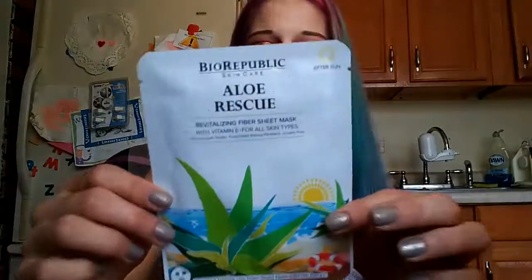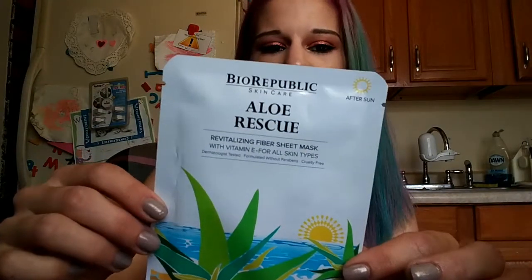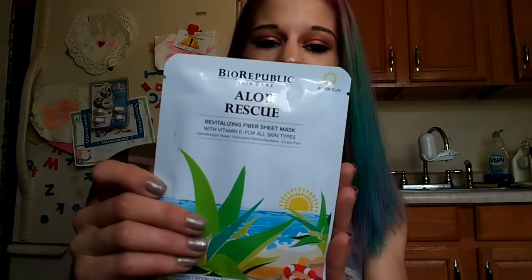All right, we are going to start with last month's Ipsy, beginning with the sheet mask. This is the Aloe Rescue by Bio Republic — it came in a set of two. I tried the other one and loved it, so I'm smashing that. Next up we've got the Balm Springs blush or eyeshadow. I'm digging it — it is kind of light and does take some building, but I love it. Smash.